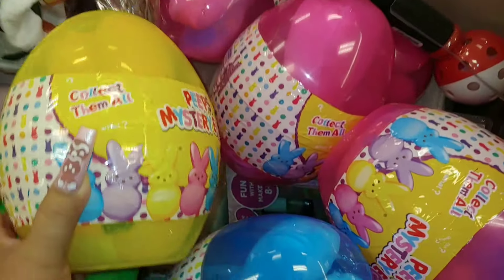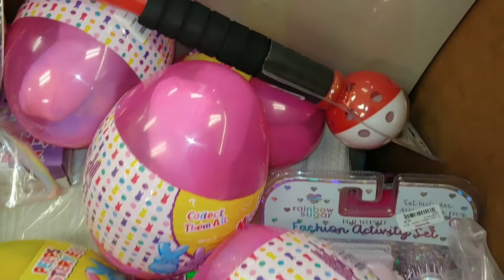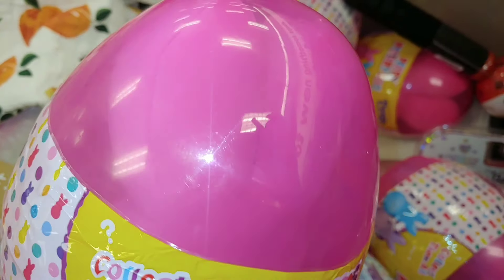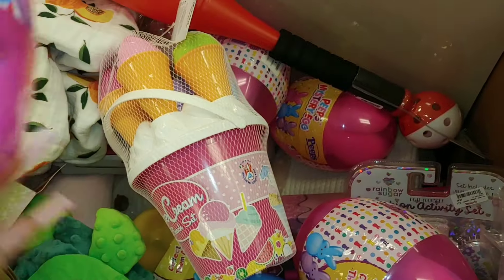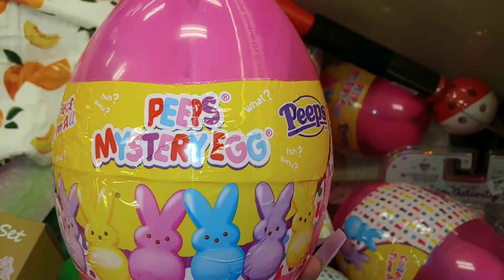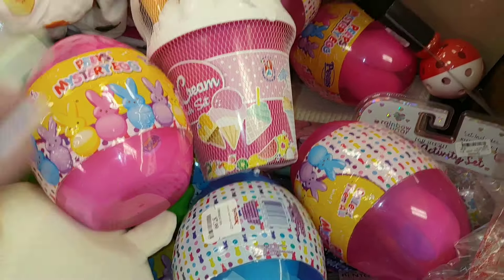It looks like one of those smooth textured Peeps. They also have the blue ones — the cotton candy blue — and of course my favorite, the Barbie pink or bubblegum pink one. These eggs are $8. They also carry some of the smaller versions at Walmart and sometimes CVS.